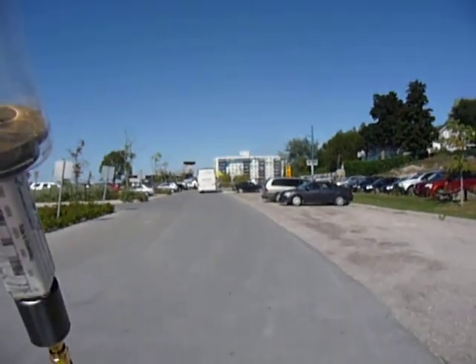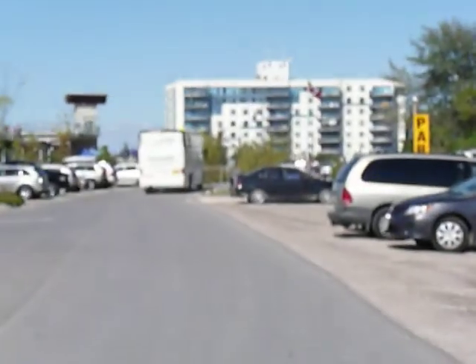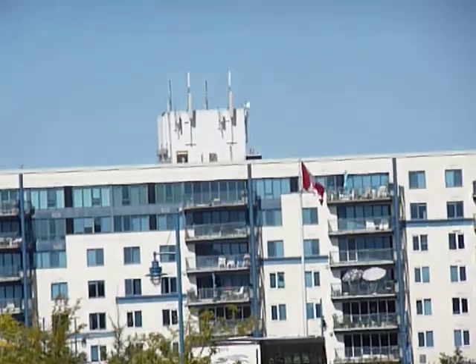We're measuring radiation levels at the beach. There's actually a cell tower, although it doesn't look like one, right on top of the condo building. You can see — I'll just focus in here — right at the top of the condo building you can see these white panels.